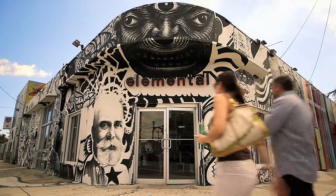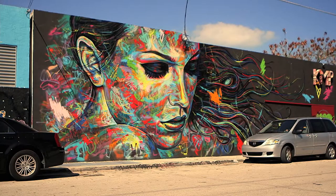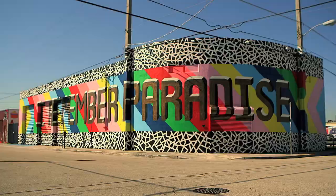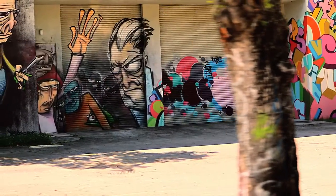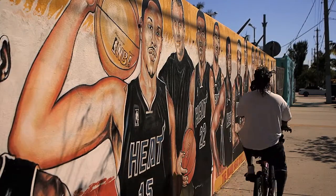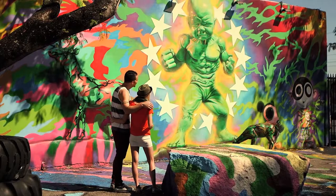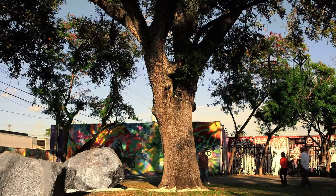Looking at it now, it's hard to imagine what this place was like years ago, before the walls, doors, and shutters were transformed into some of the world's most magnificent street art. It's been called a museum of the streets, and the art didn't just brighten up the walls — it brought this neighborhood to life.